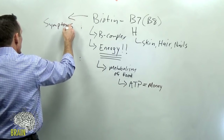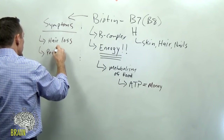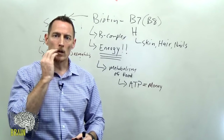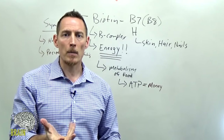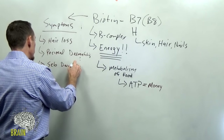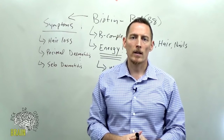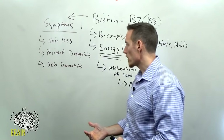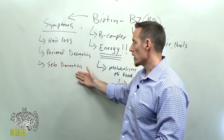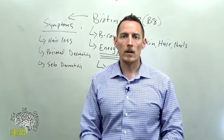Another symptom is perioral dermatitis — inflammation around the corners of the lip and mouth, where people develop bumpy skin. There's also seborrheic dermatitis, a generalized inflammation of the skin, often mistaken for eczema, psoriatic rash, or infection. These conditions can look very similar to the naked eye.